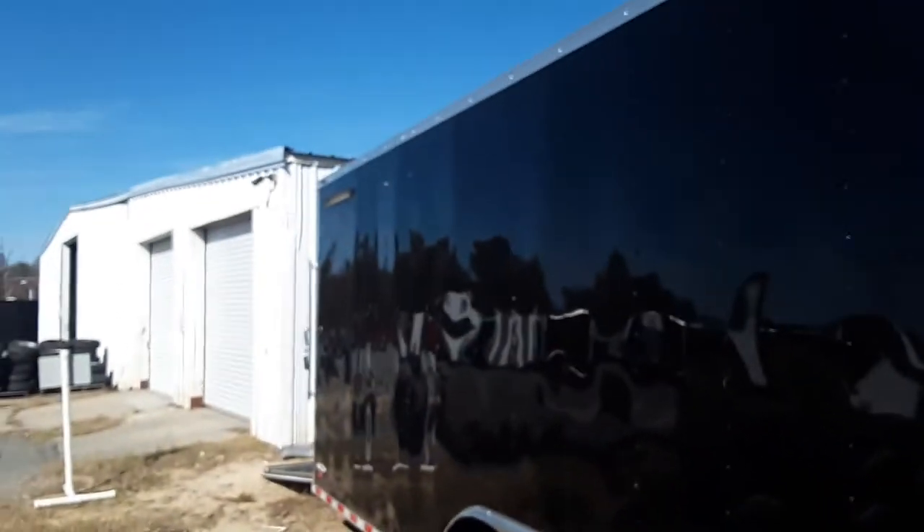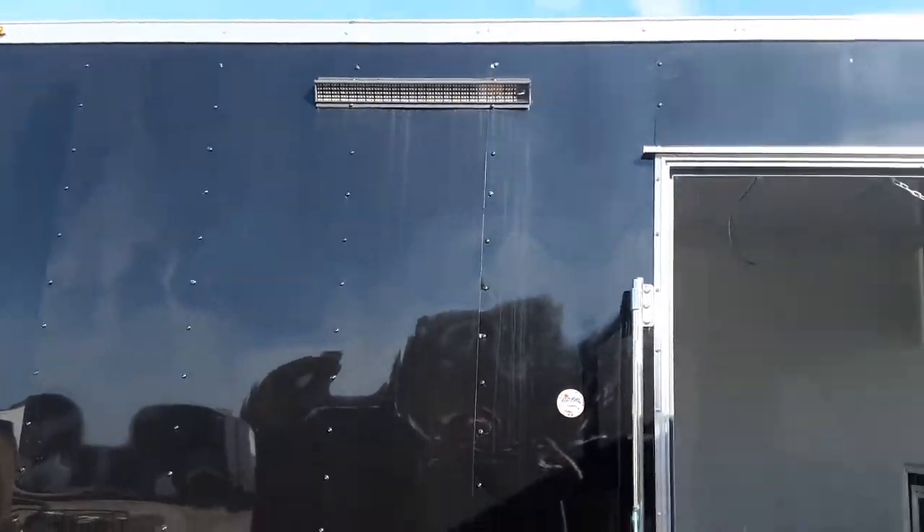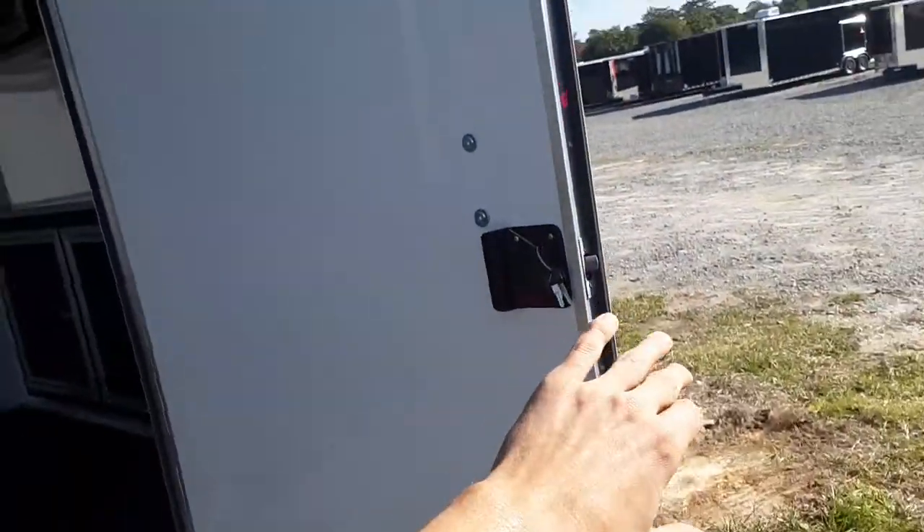Out to the curb side here. It's got two LED bars mounted on the curb side. You can add an awning as an extra. The curbside door's got a bar lock.